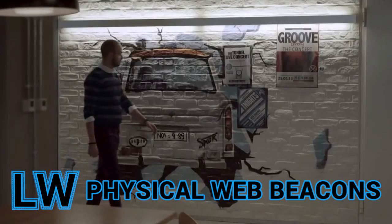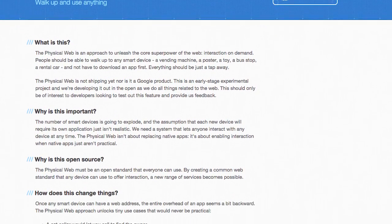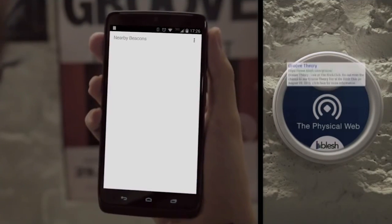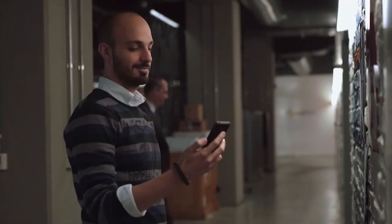The physical web is all around us, or it will be soon thanks to this set of beacons created by Blesh. Started as an experiment by a team at Google, the physical web project aims to give users interaction on demand by linking physical objects to web applications. Beacons transmit signals which are picked up by your phone and allow you to open applications specific to your surroundings.